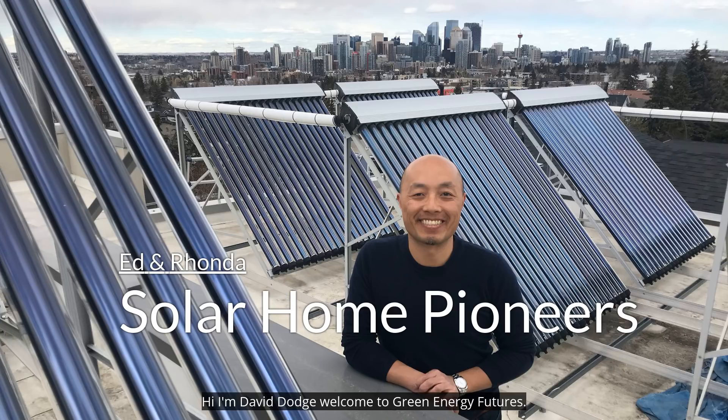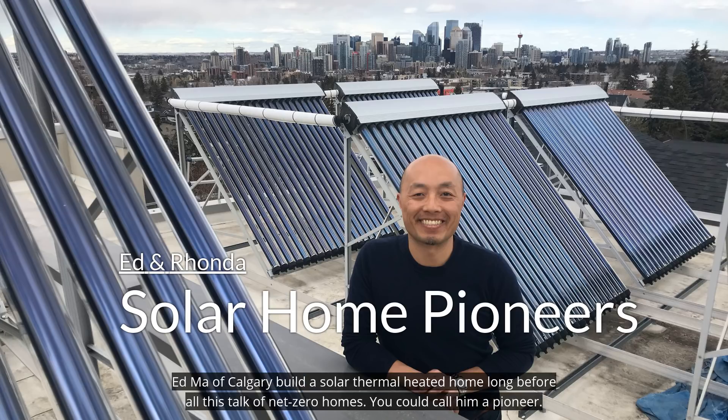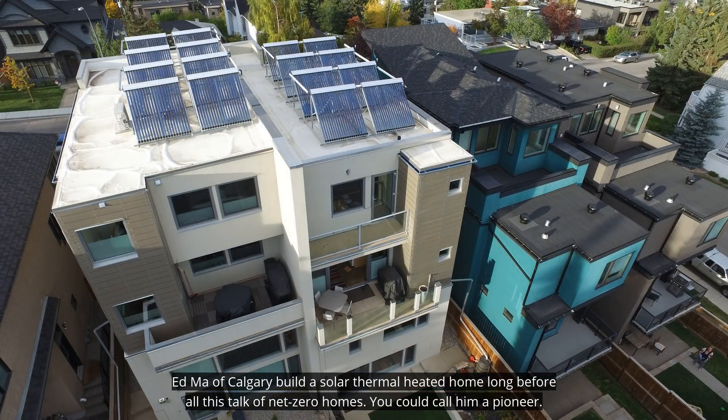Hi, I'm David Dodge. Welcome to Green Energy Futures. Ed Maugh of Calgary built a solar thermal heated home long before all this talk of net zero homes. You could call him a pioneer.